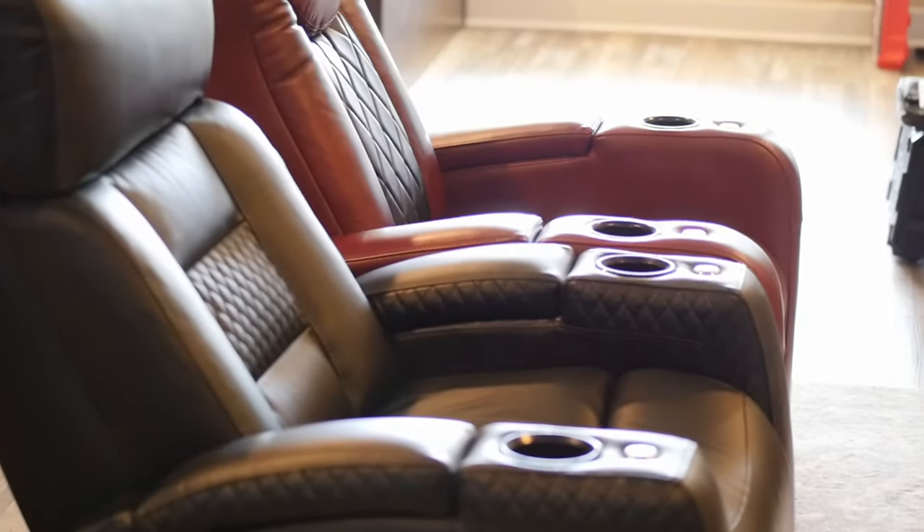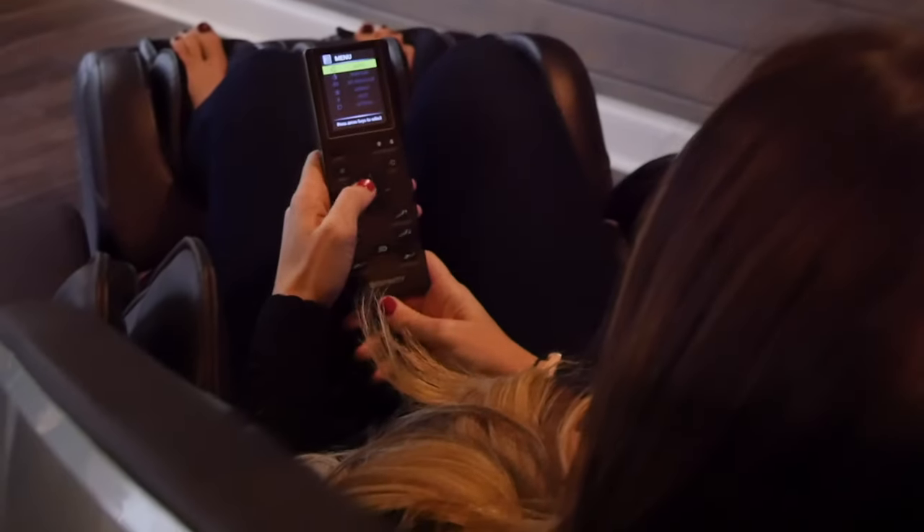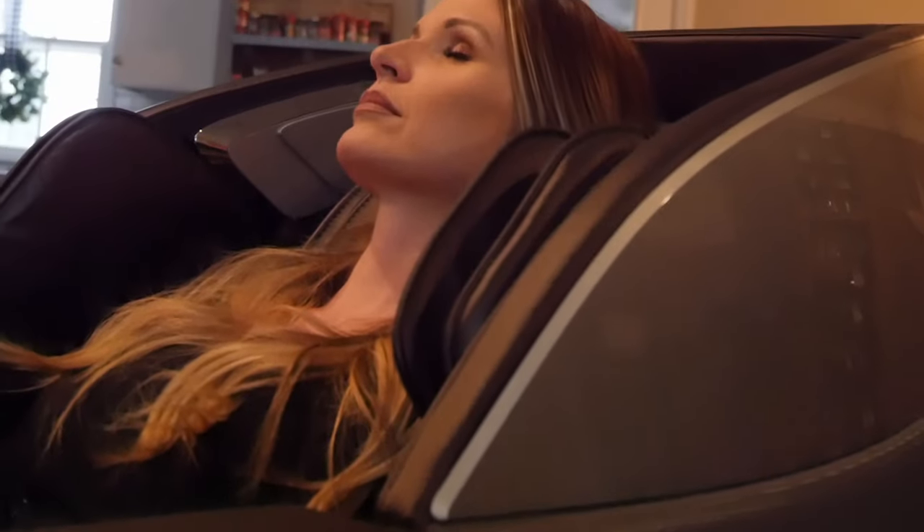Lastly, if you're going to be spending a lot of time in your home theater, you need to be comfortable. There's seating specifically designed for home theater spaces that can range from a motorized recliner with cup holders and trays to a full body massage chair. They come in different colors and configurations to match your preferences.